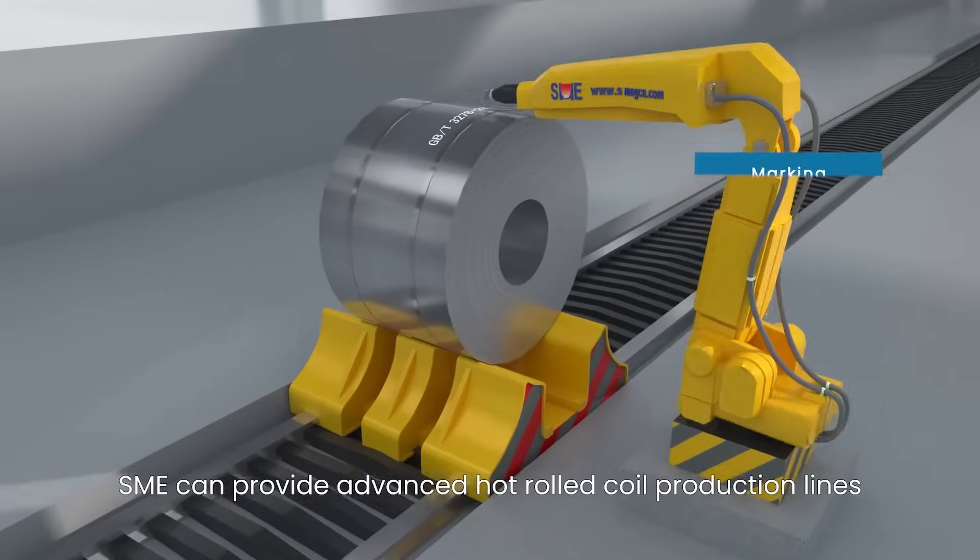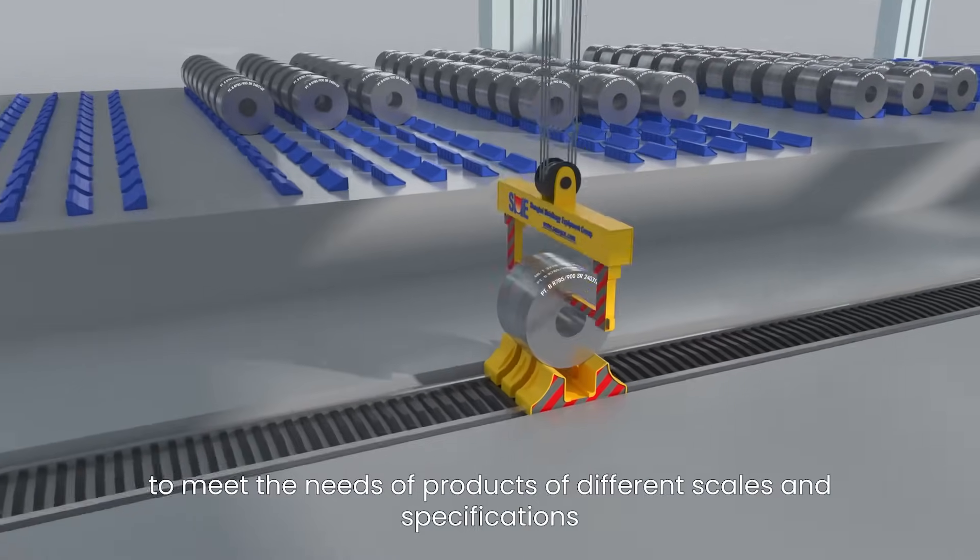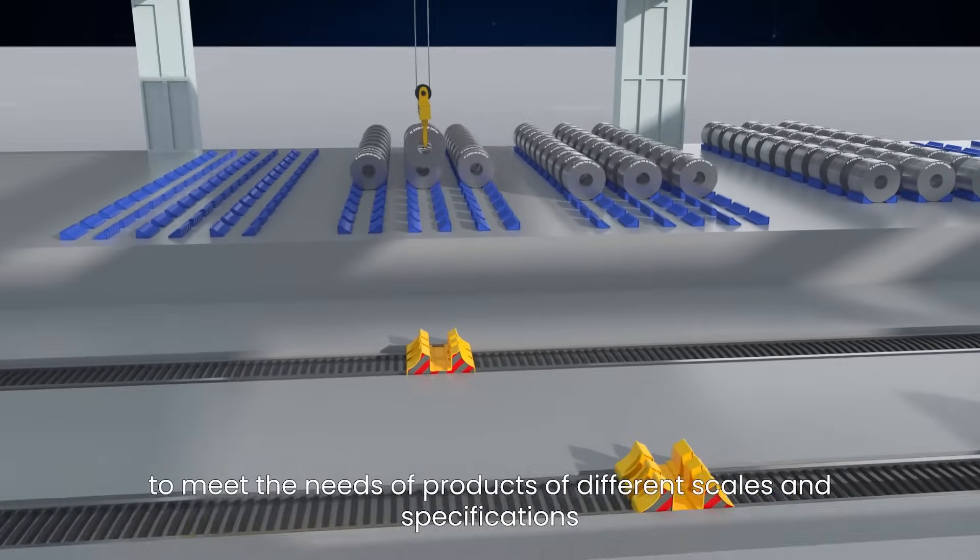SME can provide advanced hot rolled coil production lines to meet the needs of products of different specifications.